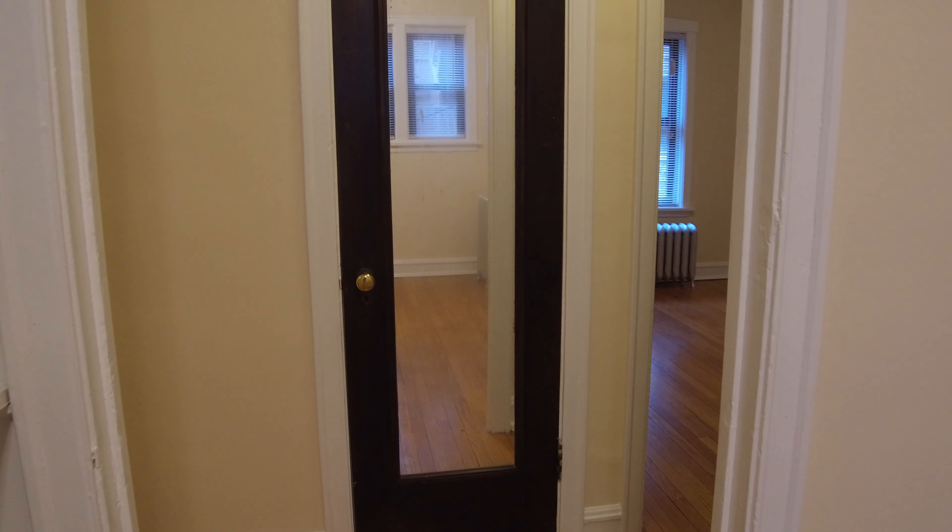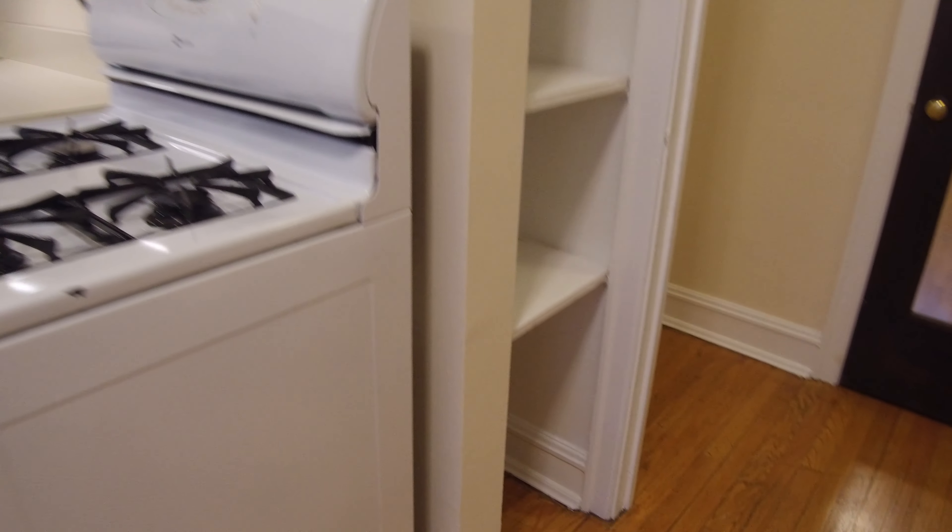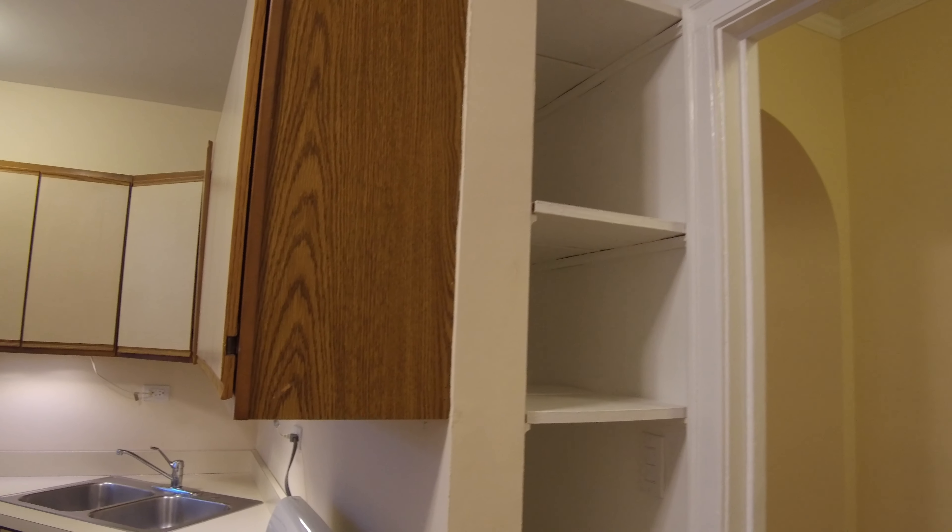Across from the kitchen you have a linen closet, and also here we have another little pantry.